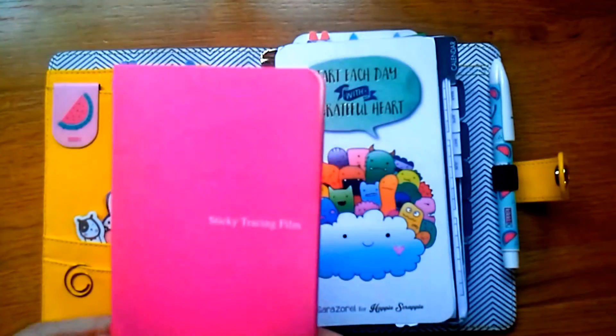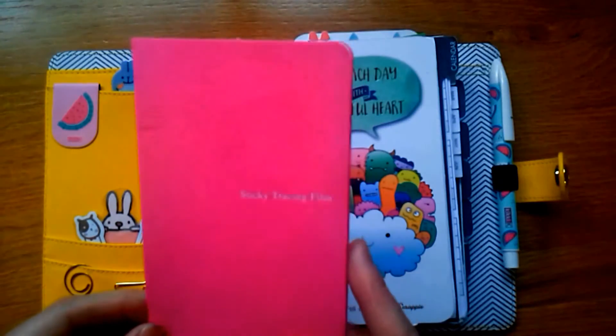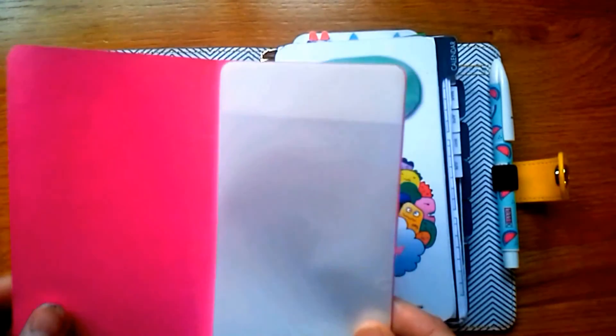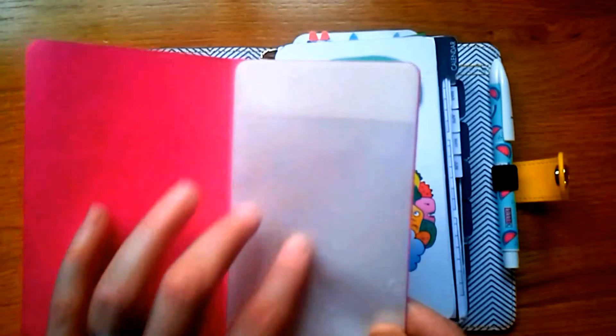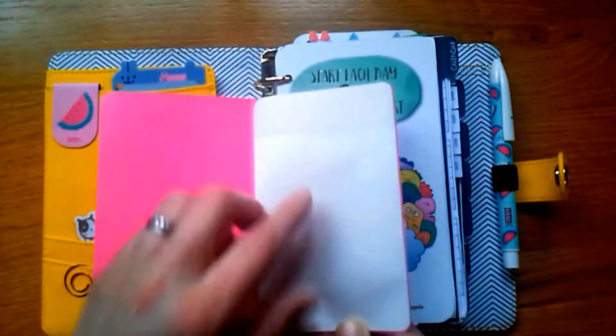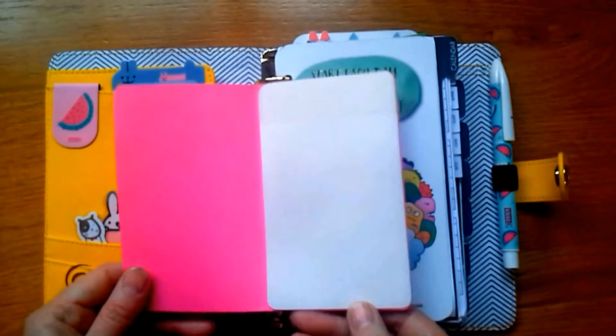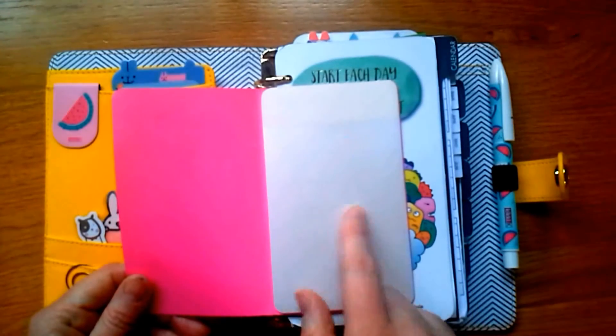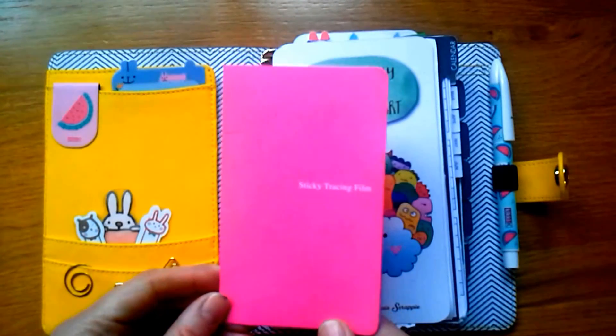I discovered these on a video by Alex Shaw — these are sticky tracing films, which are like clear post-it notes. They're really helpful: you can stick them on a project life card or a dashboard so you don't have to write on the actual card, but you can write on the film and it can be erased. I recommend using a permanent marker or permanent Sharpie, otherwise the writing will imprint on the next page.